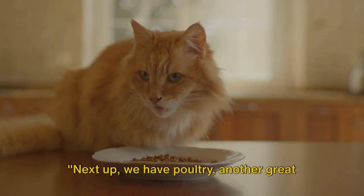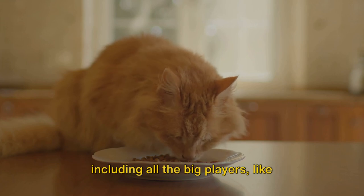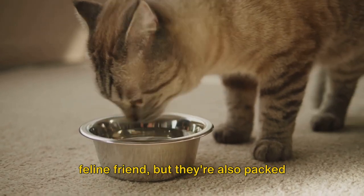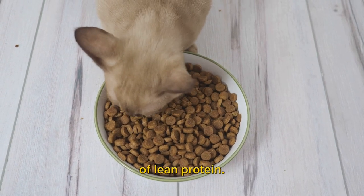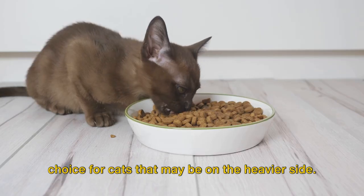Next up, we have poultry, another great source of protein for your cat. When we talk about poultry, we're including all the big players like chicken and turkey. These aren't just tasty treats for your feline friend, but they're also packed with health benefits. Chicken, for instance, is a superb source of lean protein. It's low in fat, making it an excellent choice for cats that may be on the heavier side.